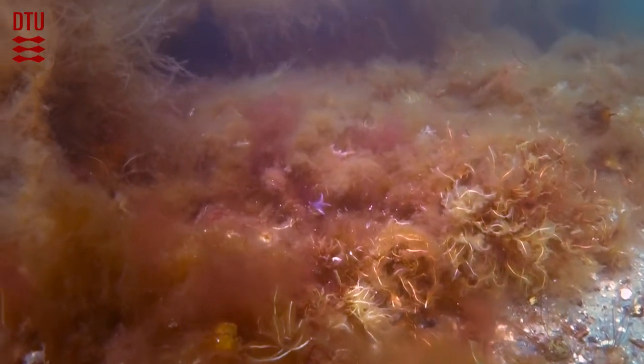Reefs are habitats that provide structural complexity, which attract and concentrate fish. Reefs can function as protection both from predators and the environment. Furthermore, reefs often have higher food availability in comparison to the surrounding areas.